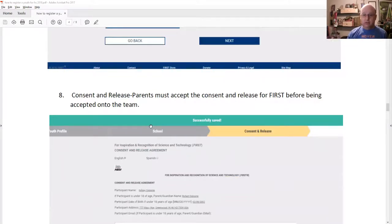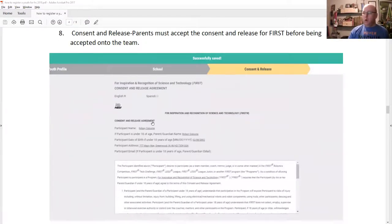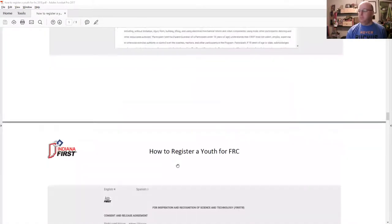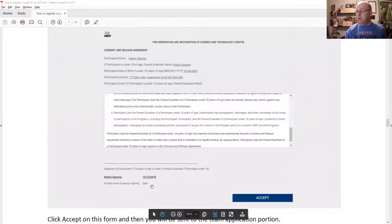Here's where we're going to slow down a little bit. The consent and release forms — this is really what it's all about. When they initially sign their student up to participate, they will only see the first consent and release form — that's the First headquarters consent and release. Here, because we're in a district, they have two consent and release forms that have to be checked off. They'll scroll down to the bottom of that window — they have to actually physically scroll that window down — and then they'll be able to click accept. Clicking accept is as good as their signature.